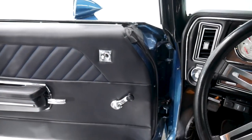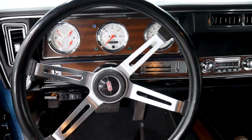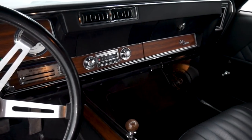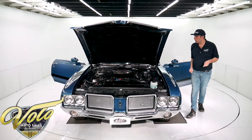The whole dash looks new — the dash pad, the headlight knob, the heater controls, and the AM radio sparkles. It does have some white face custom gauges that look really nice. Any of the black trim has been repainted. The dash pad is mint and it's got a sport wheel.